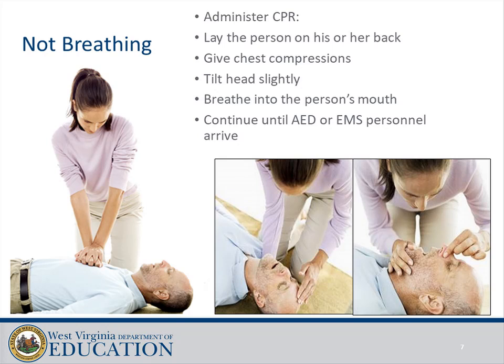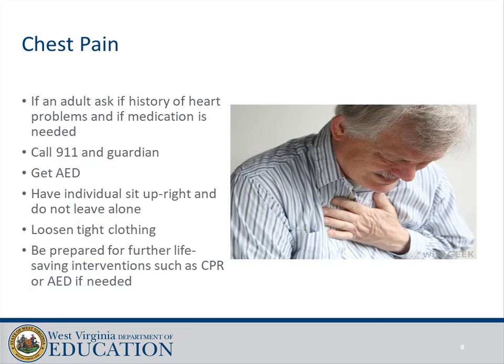Not breathing: administer CPR. Lay the person on their back, give chest compressions, tilt the head slightly, and breathe into the person's mouth. Continue until AED or EMS personnel arrive. Chest pain: if an adult, ask if there is a history of heart problems and if medication is needed. Call 911 and the guardian, get the AED, have the individual sit upright, do not leave them alone, loosen tight clothing, and be prepared for further life-saving interventions such as CPR or AED if needed.